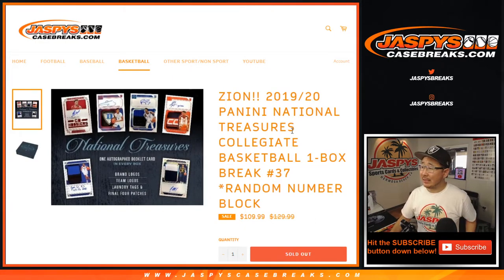Hi everyone, Joe for JazzPeaceCaseBreaks.com coming at you with 2019-2020 Panini National Treasures Collegiate Basketball. One box, random number, block break number 37.